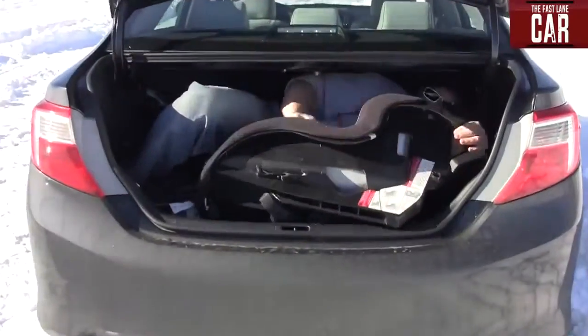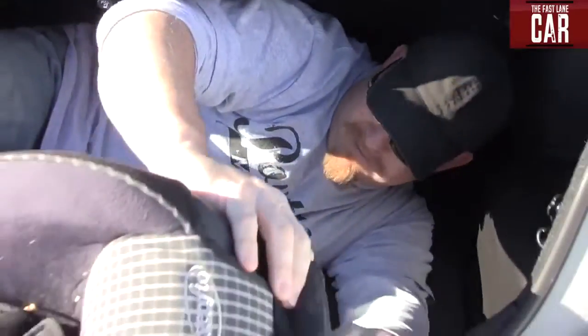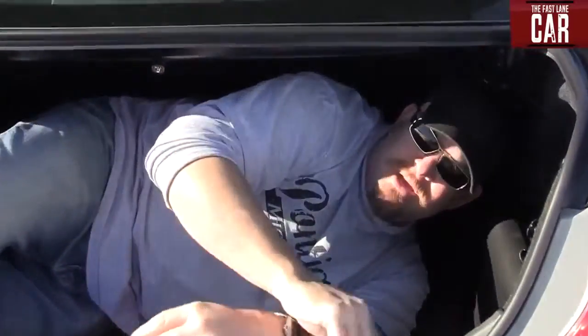Definitely the best part of my job. There's actually quite a bit of room out here — even enough room for me and some extra child seats.